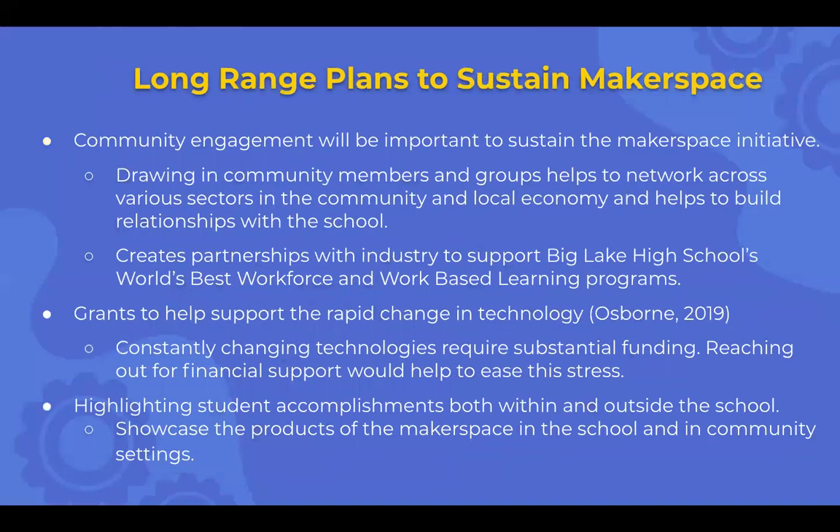Long-range plans to sustain the makerspace: community engagement will be important. Working with community members and groups helps network across various sectors of the community and local economy and helps build relationships within the school. Create partnerships with industry to support the school's world's best workforce and work-based learning programs. Grants are another way to help support the rapid change of technology. Highlight student accomplishments both within and outside the school — showcase the products of the makerspace in the school community and let them get excited about what's happening. Schools are often closed off from what's really going on inside, and it would be good to promote and show what's actually happening.